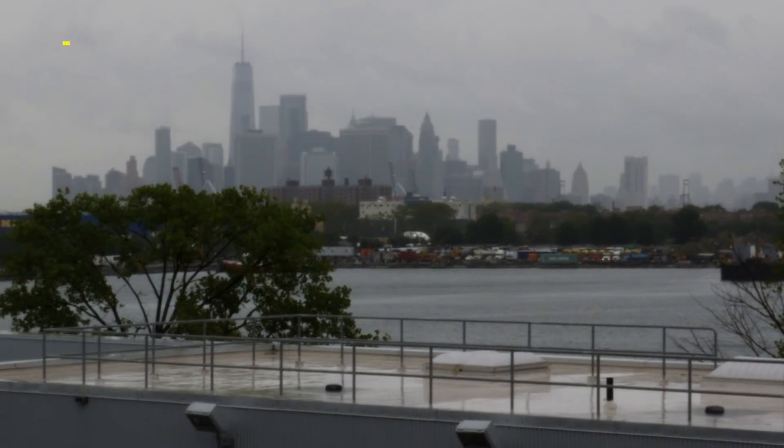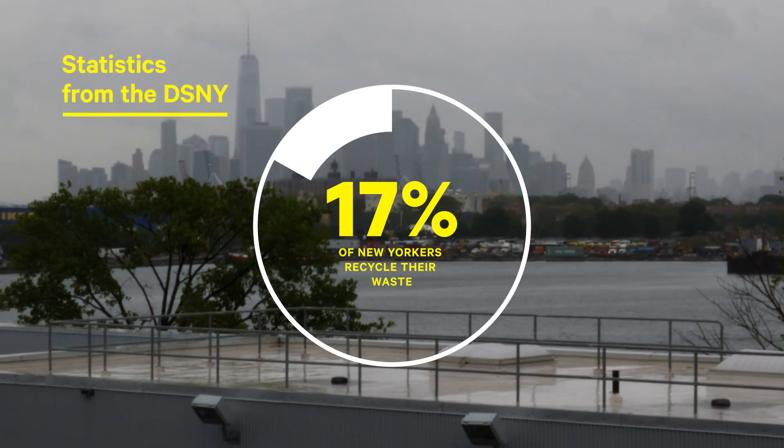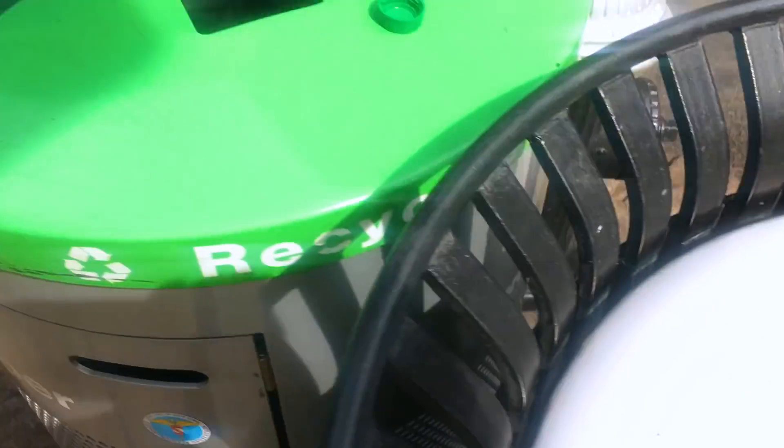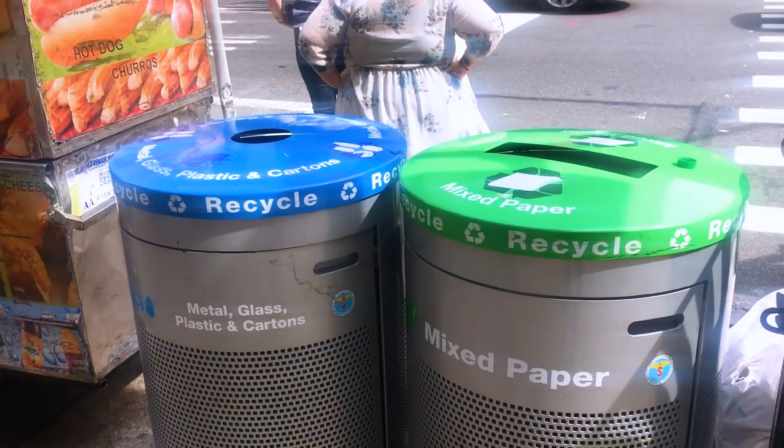And don't get me started with New Yorkers — we only recycle 17% of our waste. This is a garbage can right out of our office. You can see there's paper, cans, and cups in there — all of these things are recyclable — and they're in the trash right when there's a recycling bin right next door. Only about 50% of recyclables in New York City are getting recycled right now, and I think that's largely a result of a lack of public education and the fact that the rules have changed over time.